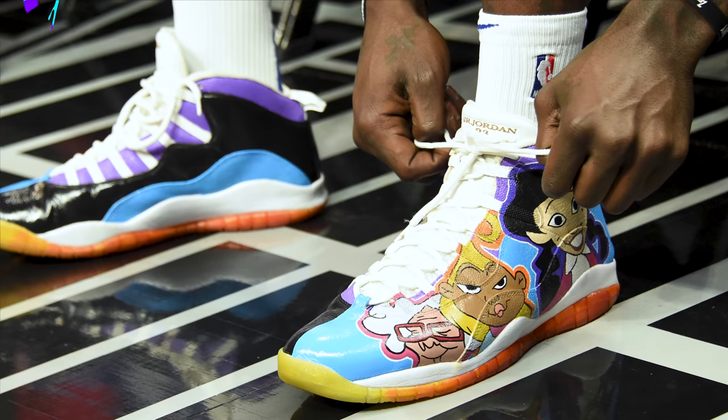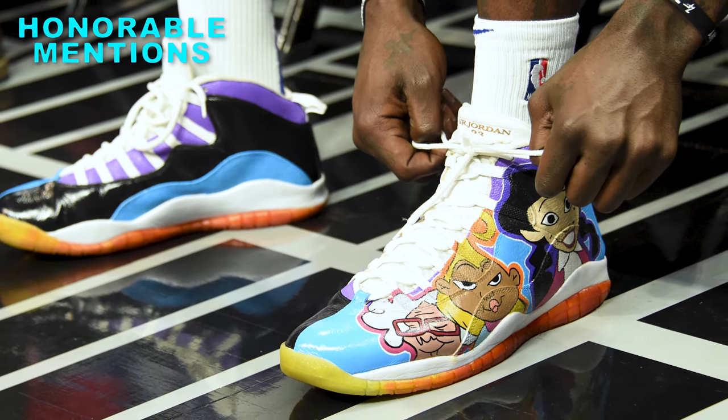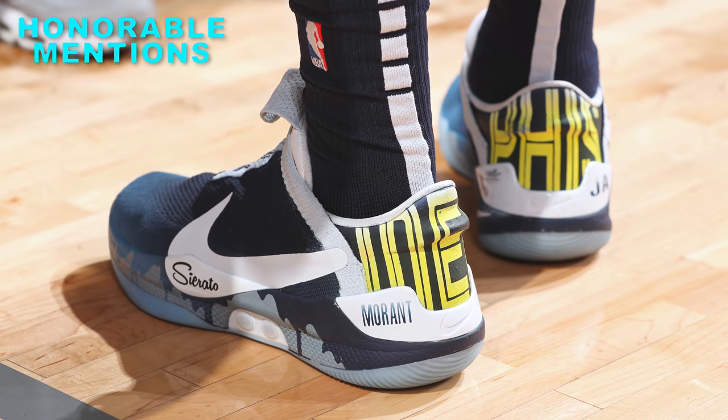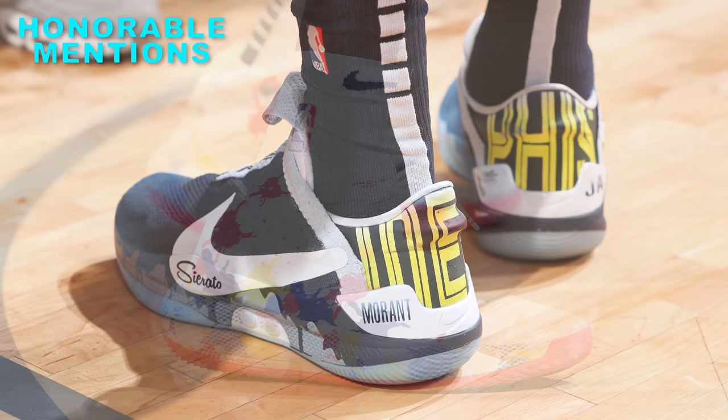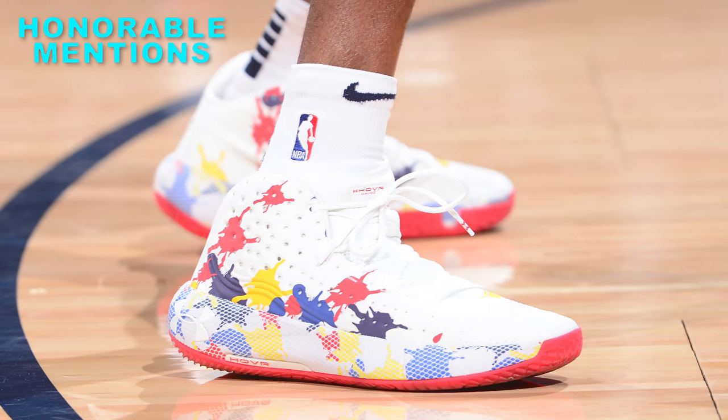What's going on guys? It's Jerramon. Welcome back to another episode of NBA Kicks. If you're new to the show, this is the series where we go through the 10 best sneakers worn in the NBA from the past week. We're doing this all season long, so if you haven't already, subscribe to the channel for more episodes of NBA Kicks every single week.